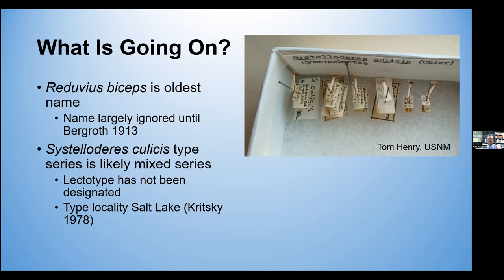Although Euler specifically said he had two specimens from Utah. Interestingly, a lectotype has not actually been designated from what I can find in the literature, even though the specimen has lectotype labels on it. But Kritsky, in his coverage of this genus in North America, said that the type locality was Salt Lake. And there you can see the unit tray from the Smithsonian provided by Tom — we don't have any Eastern North American specimens in that tray.